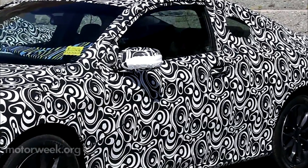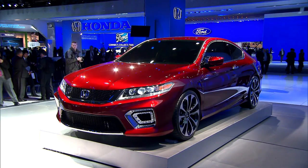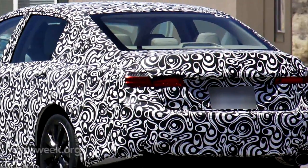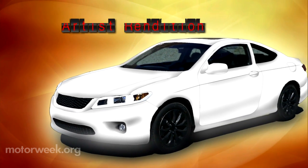the two-door looks faithful, if less daring, to the red and chrome-laden coupe concept showed at this year's Detroit Auto Show. It's hard to distinguish the spy car's contour lines because of the attention-grabbing camouflage, but we did a mock-up of the vehicle, rendering it in a solid white.